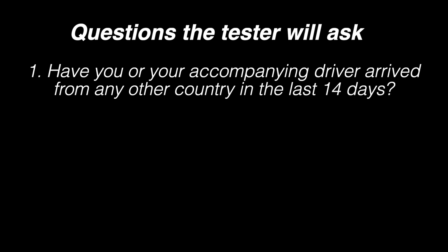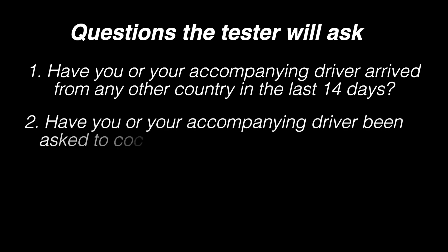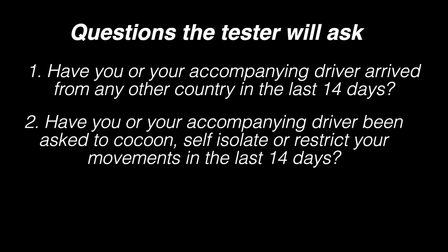Once you turn up for your driving test, the driving testers will ask you the following questions: Have you or your accompanied driver arrived from any other country in the last 14 days? If the answer is no, the test proceeds. If yes, the tester will follow up with: have you or your accompanying driver been asked to cocoon, self-isolate, or restrict your movements in the last 14 days? If the answer is no, the test proceeds; if yes, there will be no test.